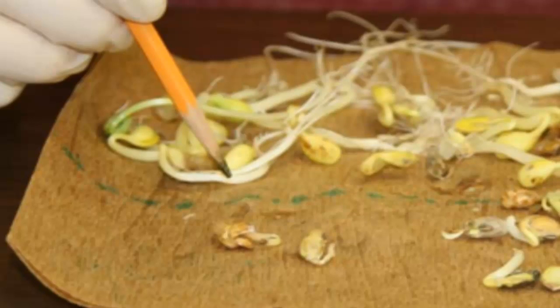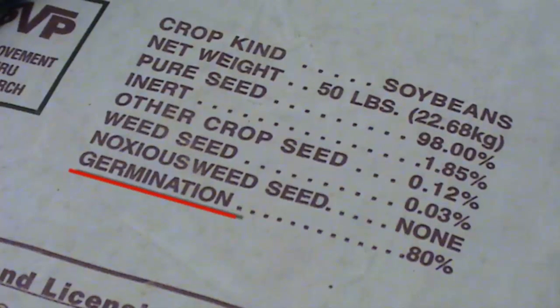It is critical to understand the quality of your planting seed in order to have the best chance for a good stand and minimize the risk of replanting. Soybean seed sold in the U.S. only has to have the germination percentage, shown as germ, listed on the tag. This value indicates the number of good seedlings that germinated under optimum temperature and moisture conditions in the lab, and is a baseline measurement of seed quality.